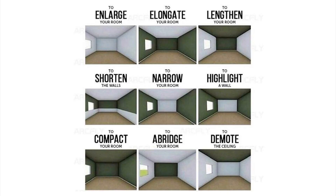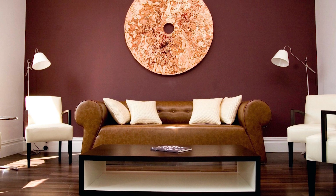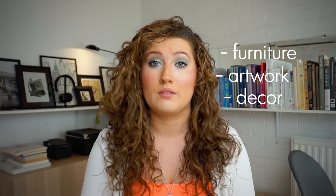Secondly, use lighter tones in your paint selection. Darker paint colors immediately make your space seem smaller. Sticking with beige and white tones is ideal, but if you want richer tones, incorporate them on just one wall — ideally a focal point like the TV wall — since you'll face it most from the sofa. Then bring that color back into the scheme through furniture, artwork, and decorations around your home.